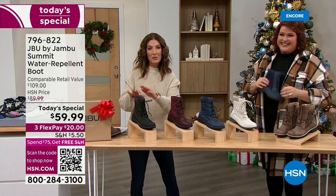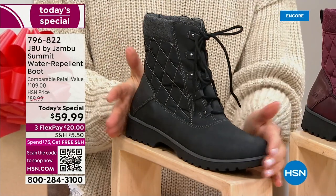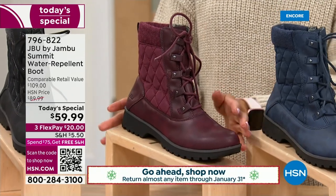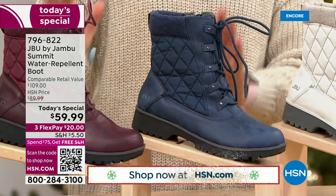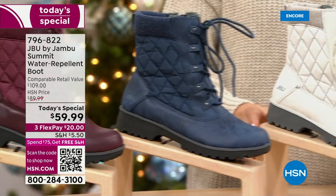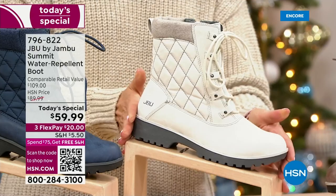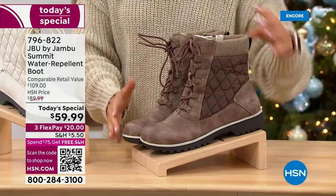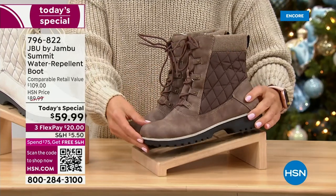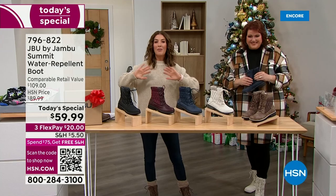We have all sizes six through size 12, half sizes, medium and wide widths, and a nice tall shaft. This is our Today's Special. Here are the color choices: black, beautiful burgundy — already our most limited color — navy, stone which is a beautiful winter white, and tobacco, which honestly looks like leather with a cool distressed vibe. They look rugged but are sleek and sophisticated. There's faux fur on the inside so your feet will be warm and dry.